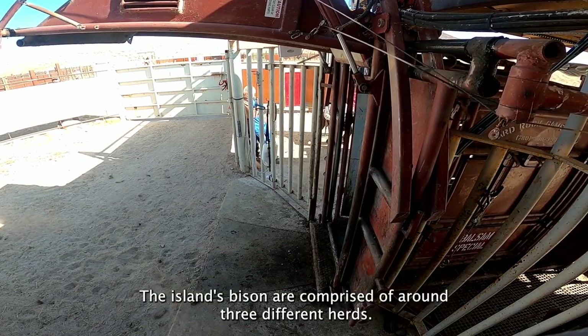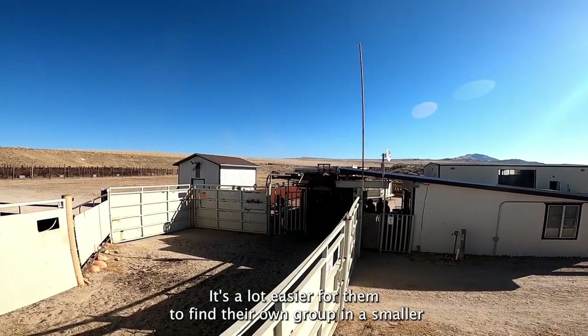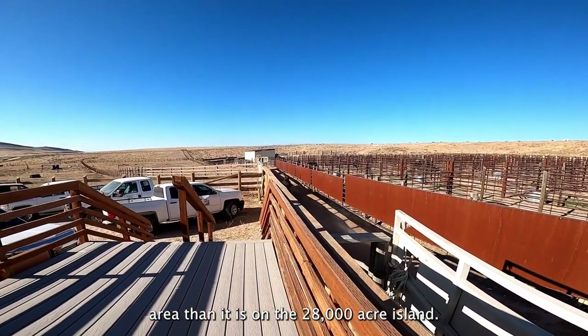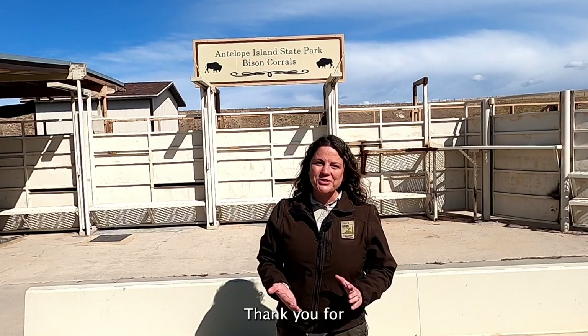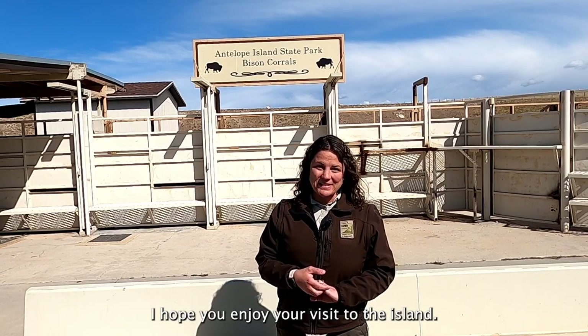The island's bison are comprised of around 3 different herds. It's a lot easier for them to find their own group in this smaller area than it is on the 28,000-acre island. Thank you for joining us for a tour of the Antelope Island bison working. I hope you enjoy your visit to the island.